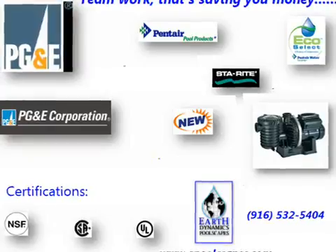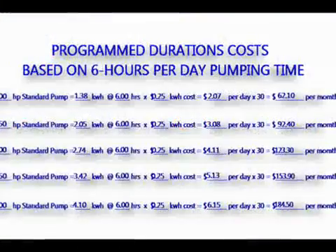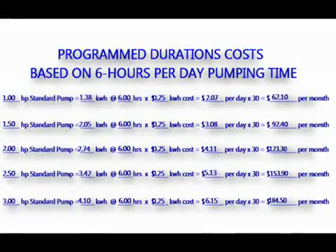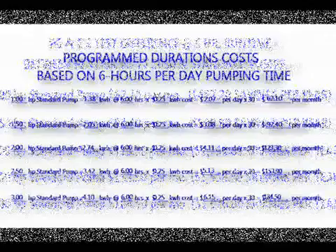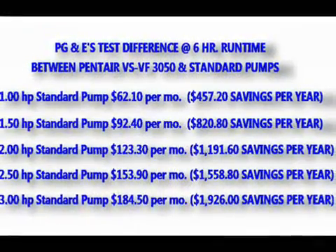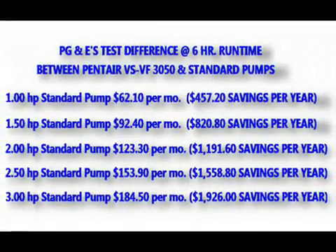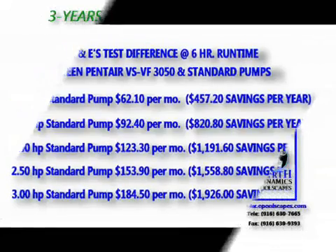We typically see filtering durations programmed between 6 to 8 hours per day. In this slide, you can see the extended values for each pump size, and in looking at the monthly cost for each, compare that to $24 per month that you could be paying instead. This is how we can truthfully say that by revamping your pool equipment, the cost for doing so will actually pay you back in energy savings before you're out of warranty.